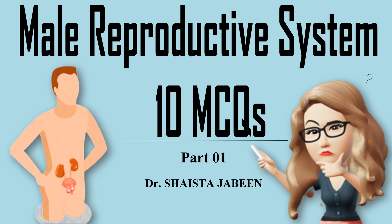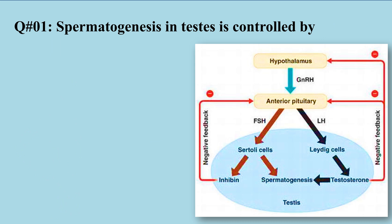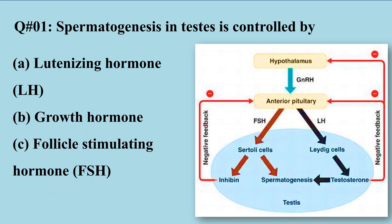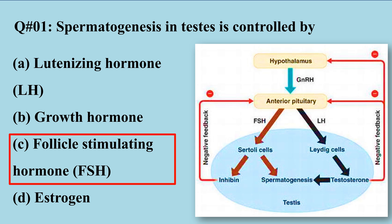Hi everyone, let's practice some MCQs on the male reproductive system. The first MCQ is: spermatogenesis in the testes is controlled by — A) luteinizing hormone, B) growth hormone, C) follicle stimulating hormone, D) estrogen. The right option is follicle stimulating hormone.